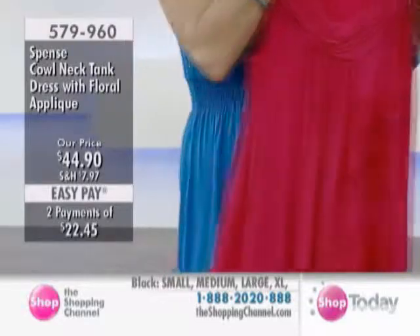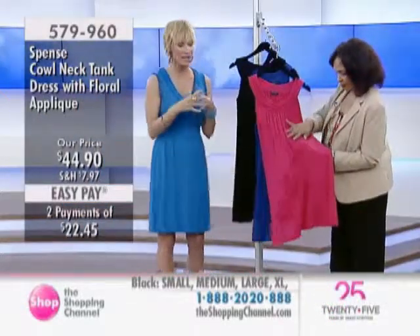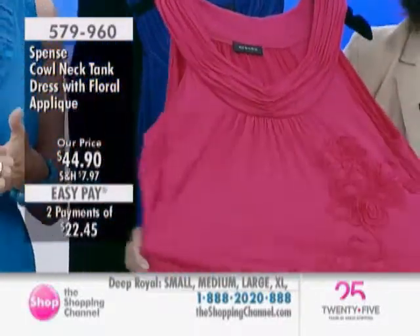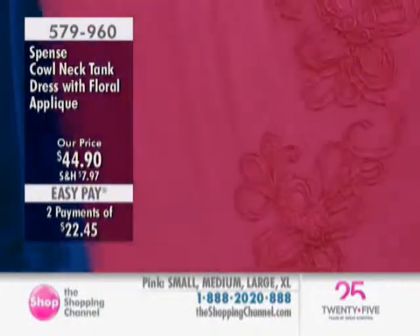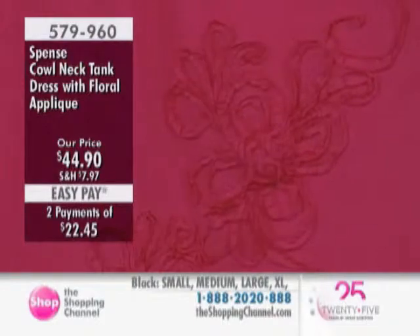This is also absolutely perfect for packing because of the viscose and that touch of spandex — you get the coolness of a natural fiber like cotton or linen, but it's practically wrinkle-free. You just wash it in cold water, lay it flat to dry, wear it to the wedding Saturday, and off to the beach on Sunday with your flip flops.